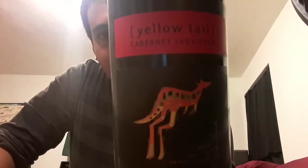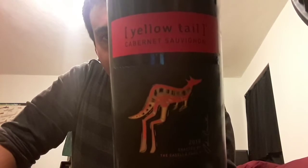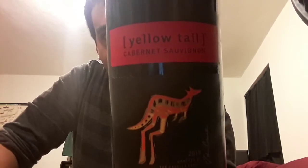It looks like a typical bottle. I've always liked the artistic, abstract, art-style kangaroo. Yellowtail — I think it's a good name. I've been impressed with their products so far. I did a review on their Sangria previously on my channel. If you haven't checked it out, please do, and let me know what you think in the comments below.